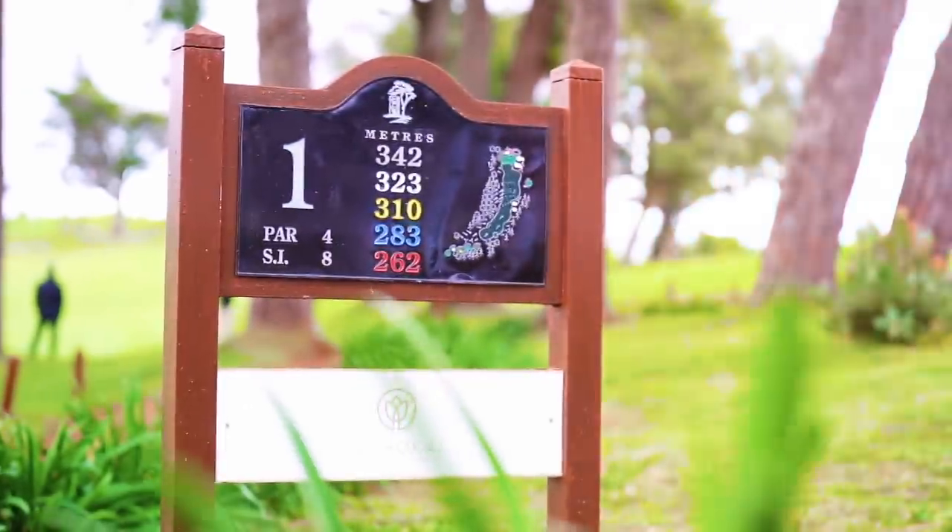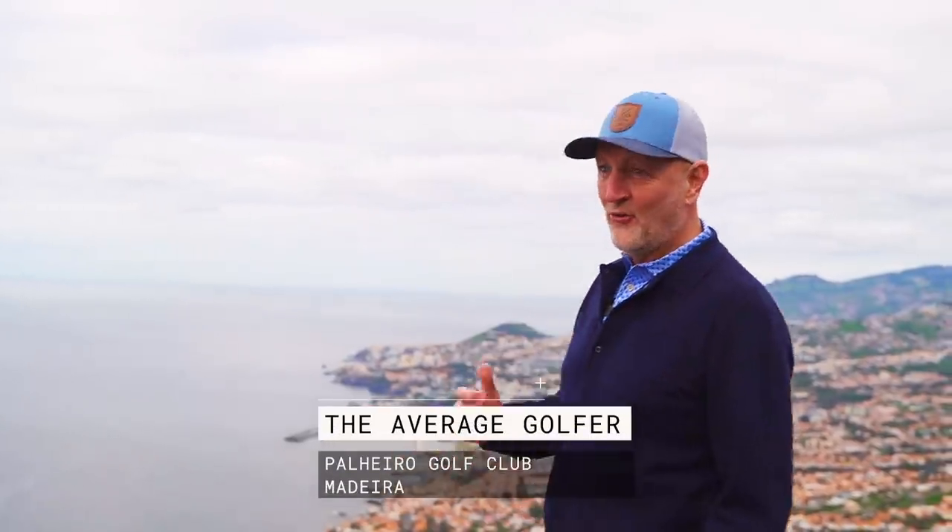Something a bit different this week - I am on the island of Madeira, which looks a really pretty island from what I've seen of it so far. There are three golf courses I'm going to be playing with some interesting challenges, and it starts off here today at Palero Golf.